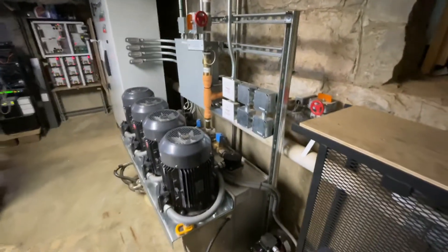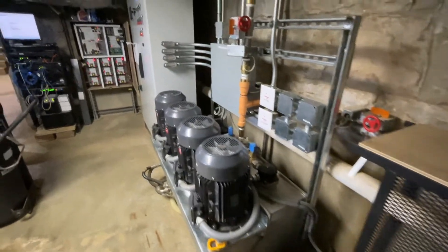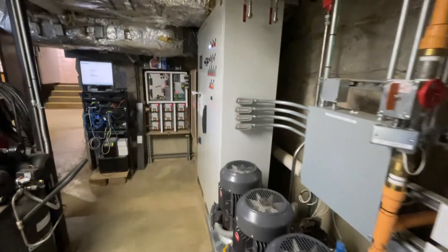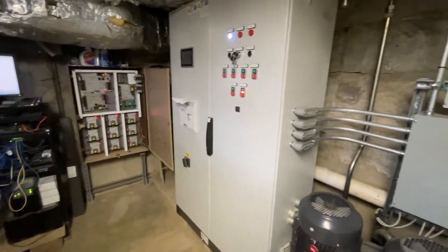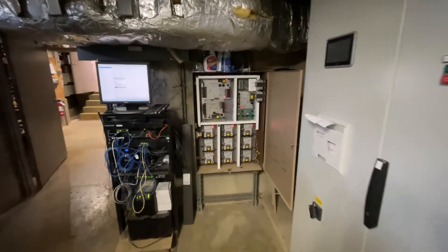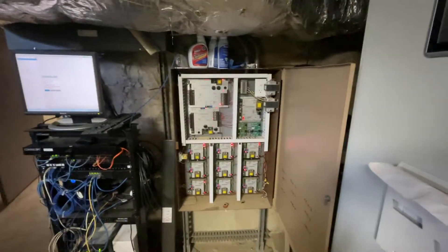These are the motors that would drive the automatic water mist system, and this is the control cabinet for that system. The whole house has an automatic building system, and all of these modules control the heating, ventilation, and air conditioning system for the Hermitage.